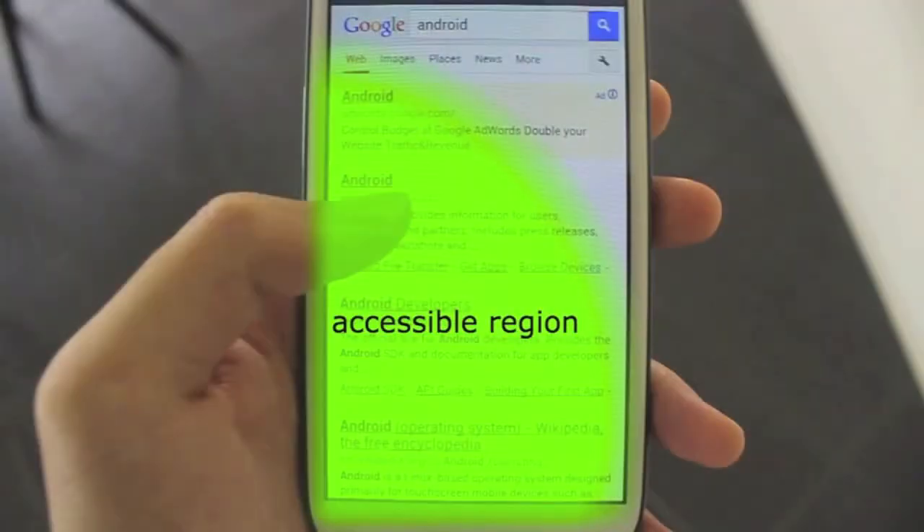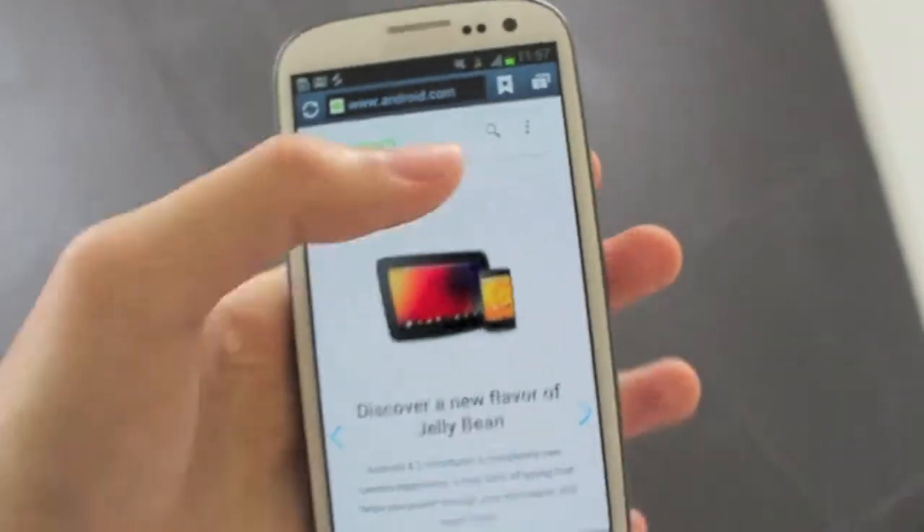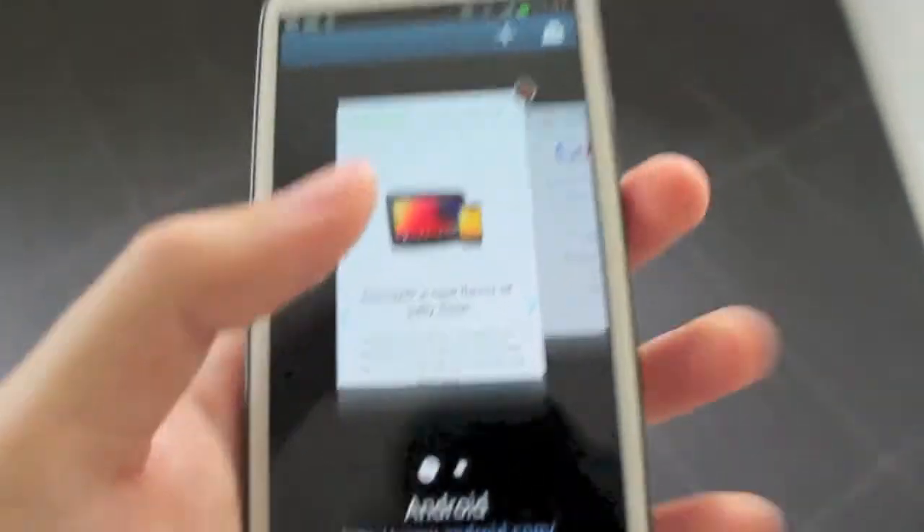To access the rest of the screen with direct touch, awkward hand positioning is often needed. This results in fatigue, less precision, and unstable grip of the device.